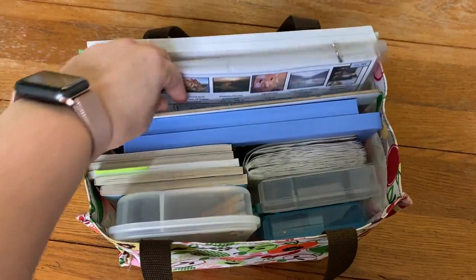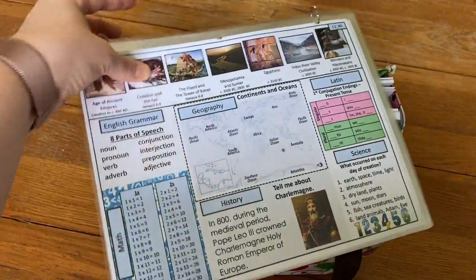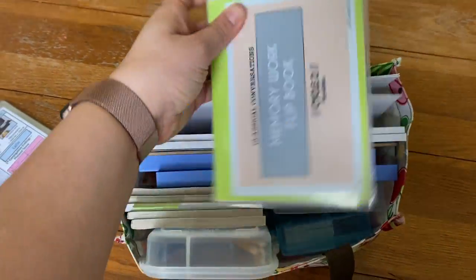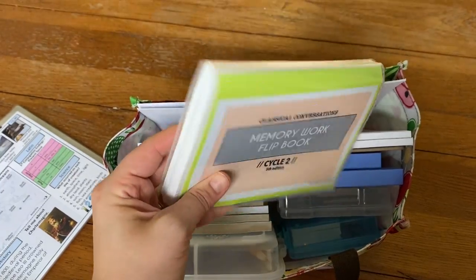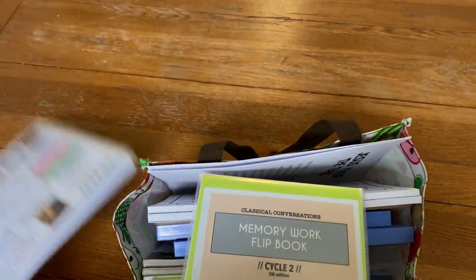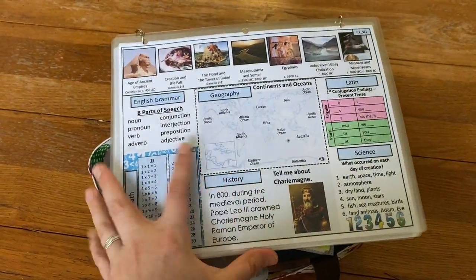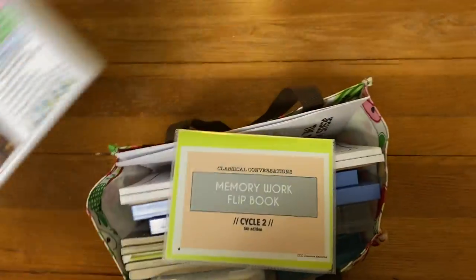For CC — Classical Conversations — I have these flip charts that I will link to; I've shown those before in a previous video. This covers each week's memory work. I have a big version that's very colorful, and then I have a smaller flip book that has the same information in about a four-by-six size. We use these in the car — I passed the small one back to Hudson and held the big one. He just turned six and can't read yet, but he was able to look at the pictures as we reviewed the memory work on the way there.